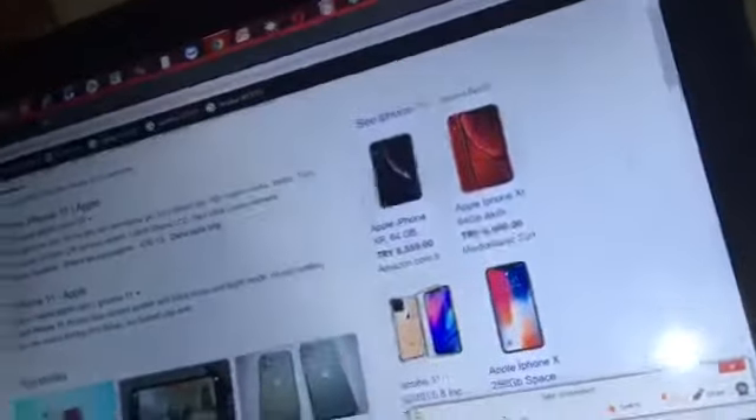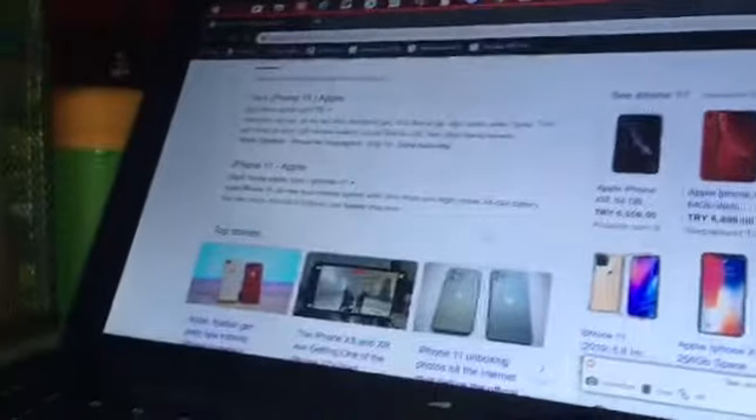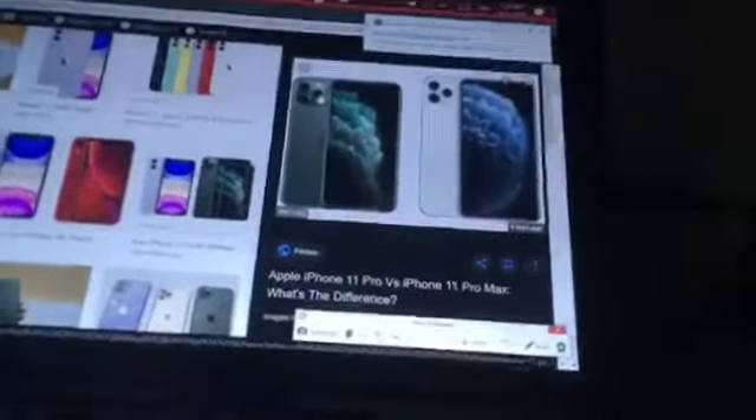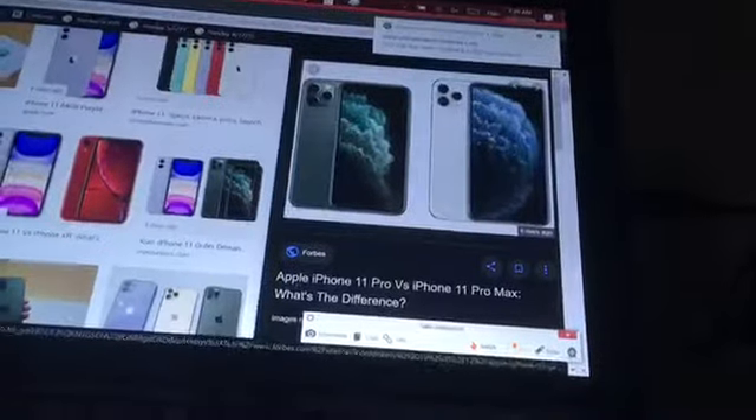There's the Apple logo — whoa, look at that. Oh no, that's the iPhone XR. Okay, there's the iPhone 11. You guys can actually see that it has three cameras. The iPhone I'm recording with right now has one, but look at that — you can actually record with three cameras.